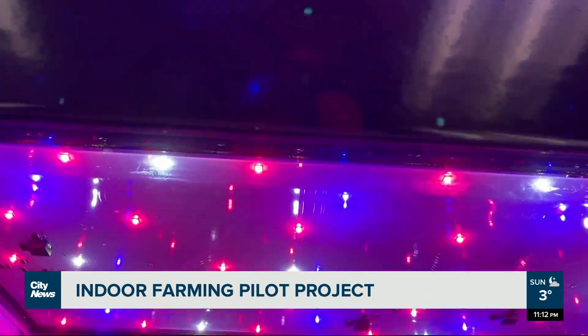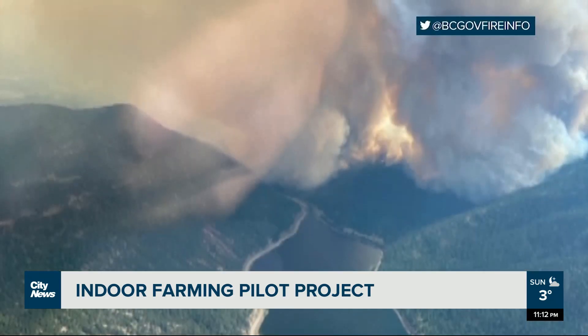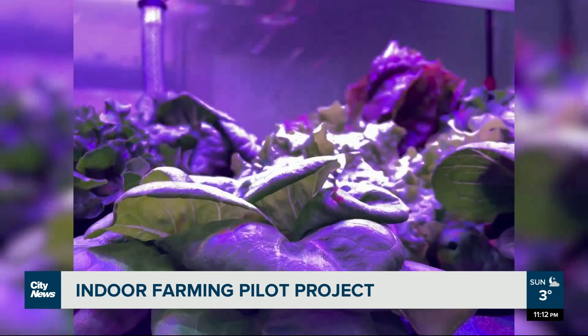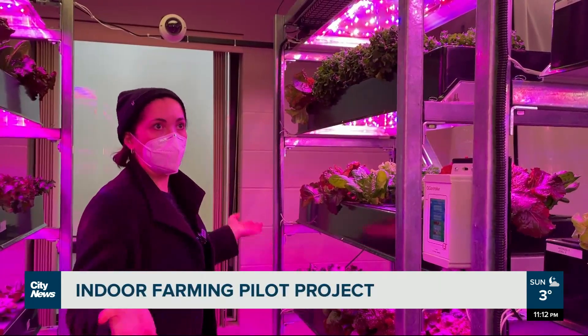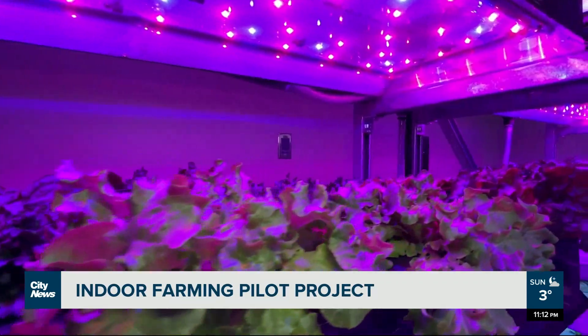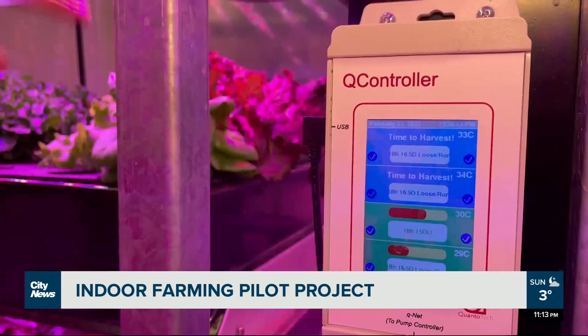We've had a heat dome this summer, fires, and also the flooding, so it's been a pretty rough year — or even just six months — for traditional agriculture. We've been able to grow through all of that because we're indoors. We don't need the sun, we don't need rain; we handle everything ourselves, so the plants get exactly what they need when they need it.